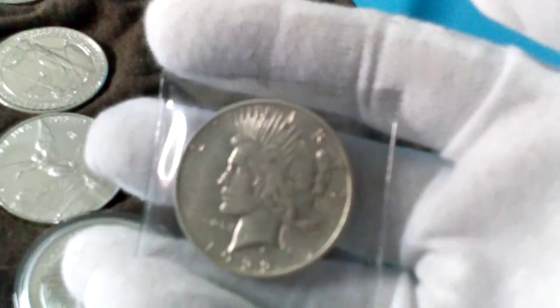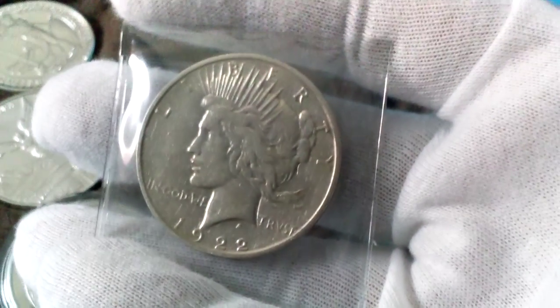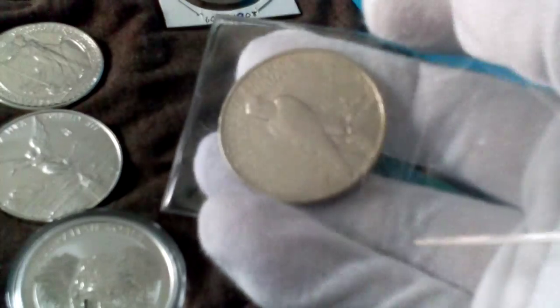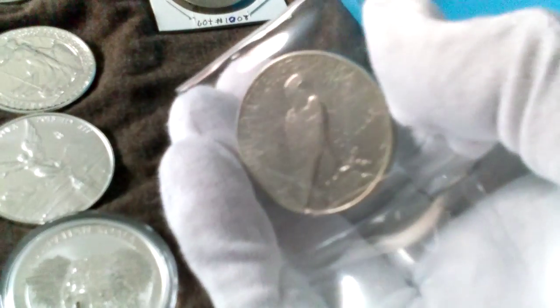If that's not what he's referring to, disregard that. I also bought this on eBay — a silver peace dollar. I'm pretty sure I'm overpaying for this stuff, I still need to do my research. It's a 1922-S, I believe — really cool.